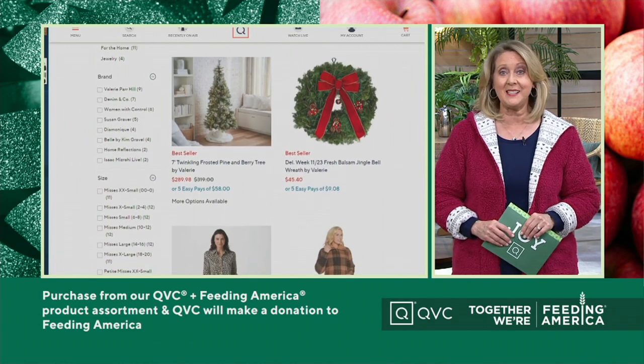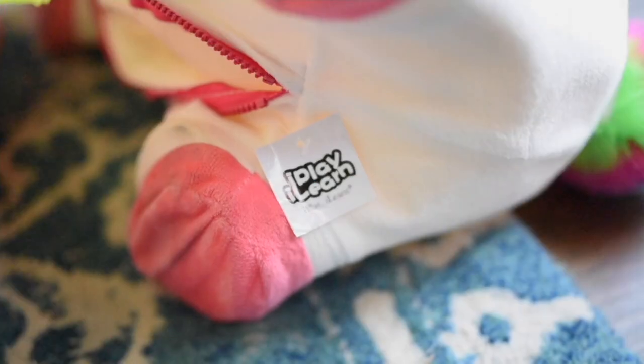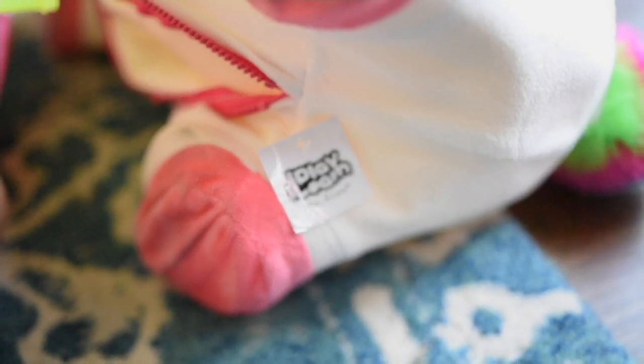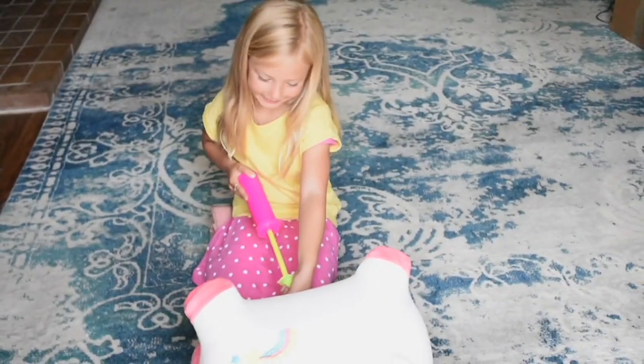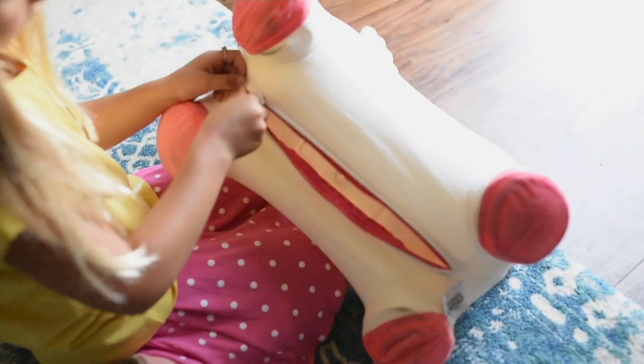We're going to continue with our must-have gifts. The jacket I have on is coming up in just a little bit, but right now — oh baby — we've got the cutest little toys. I'm not kidding you when we say, oh baby.